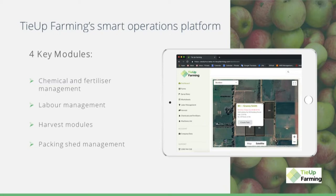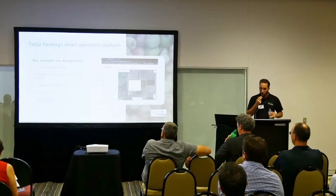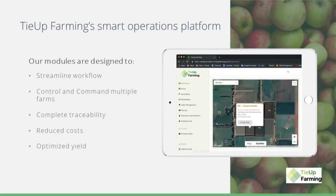As we said, the end-to-end goes from the block till the produce leaves the farm. Our modules are designed to streamline the workflow, providing you full control and command of your workers across your multiple farms, complete traceability of the produce, reducing cost and optimizing yield.